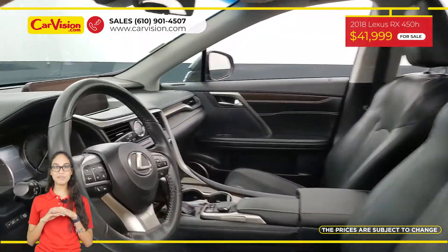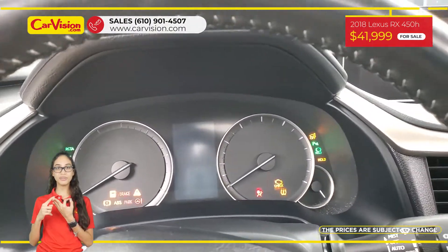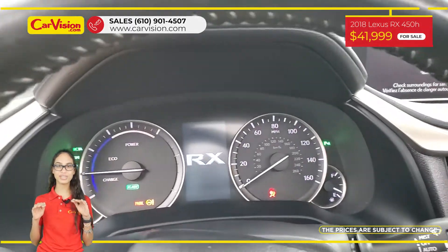Among its amazing equipment, this vehicle has keyless entry, power and heated seats, sunroof, hands-free liftgate and many other features.